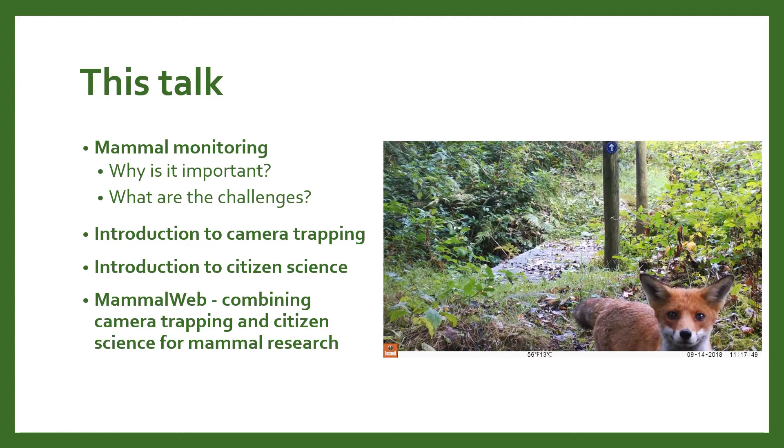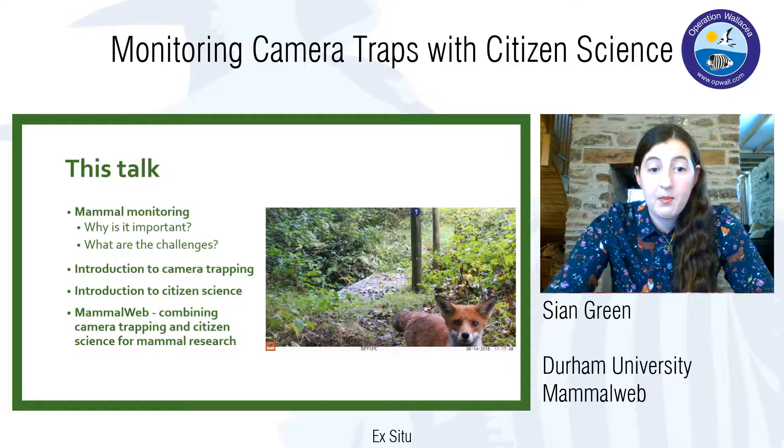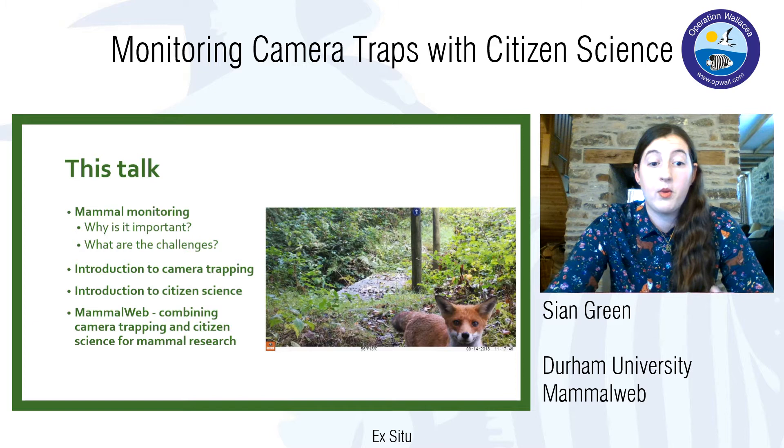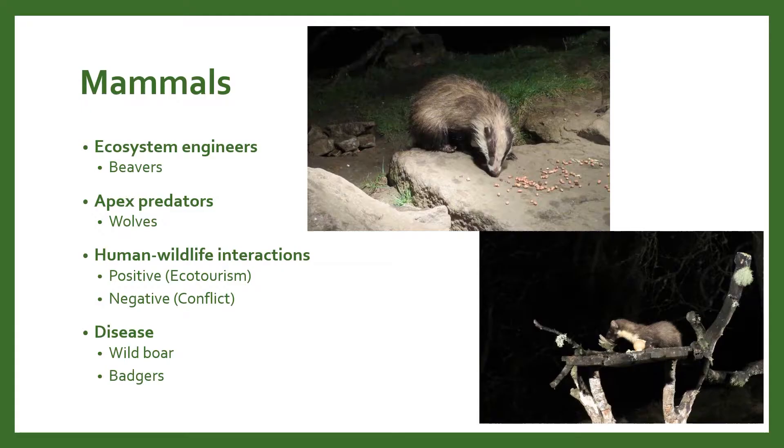I'm going to briefly go over mammal monitoring — why it's important and what problems we might face. Then I'll introduce camera trapping as a technique and citizen science, and talk about MammalWeb, which is the project I work with that combines both camera trapping and citizen science.